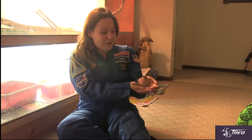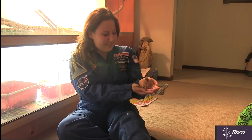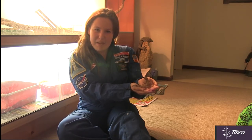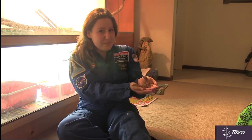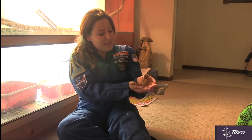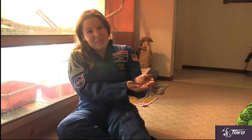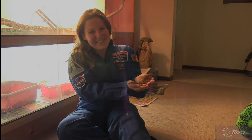Hey everyone, this is Thelma, a marbled velvet gecko, and she'll be helping me with my space pod today. Why are geckos related to space? Well, the recent Cygnus spacecraft brought up a tool to the International Space Station inspired by these attractive little creatures. Stay tuned, this is your space pod for April 13th, 2016.